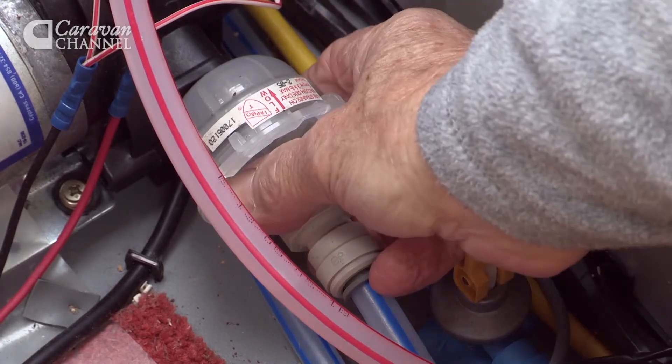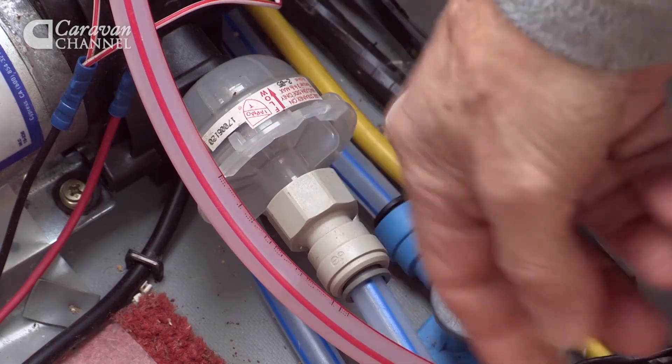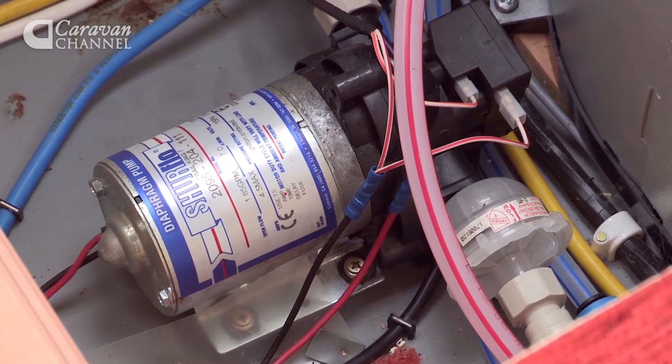Underneath where I'm sitting is the heart of the fresh water supply system. Whereas most caravans have a small submersible pump that you drop into the water container, this one has what's called an inboard pump — it's a diaphragm pump with wonderful output. It's terrific, except you must make sure you can reach the filter and change it. Otherwise it's the sort of thing you only get in very expensive vans.